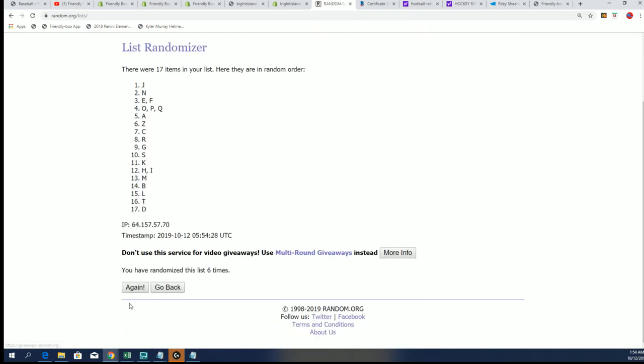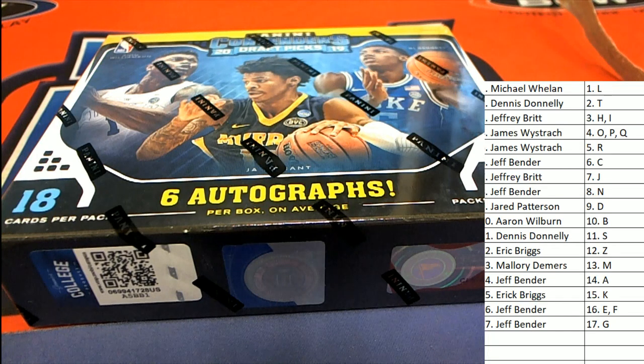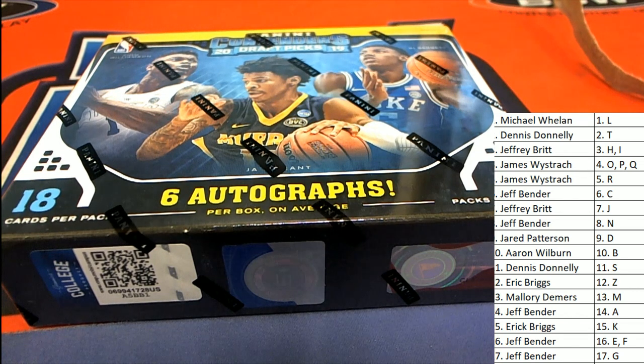Lucky number seven! We've got our scrambled up randomized letter list and now we're just stacking lists up side by side. There we go — boom! Now you can see your letters in the break. Eric B scored the letter Z, so that's a big opportunity there for Eric. Everybody's got some good opportunities because we're going to pull six autographs in this box break. There are 17 spots and six autographs to be had. Let's get to it in this first name letter box break.